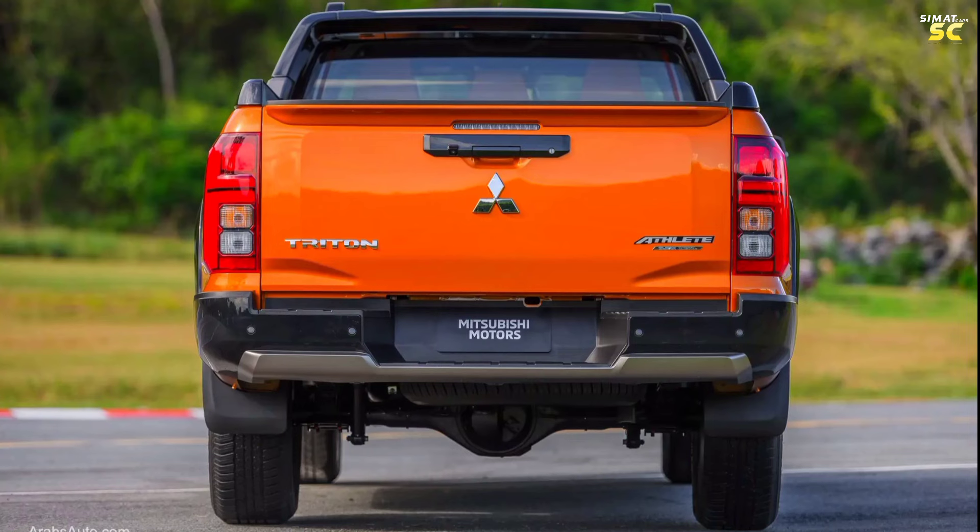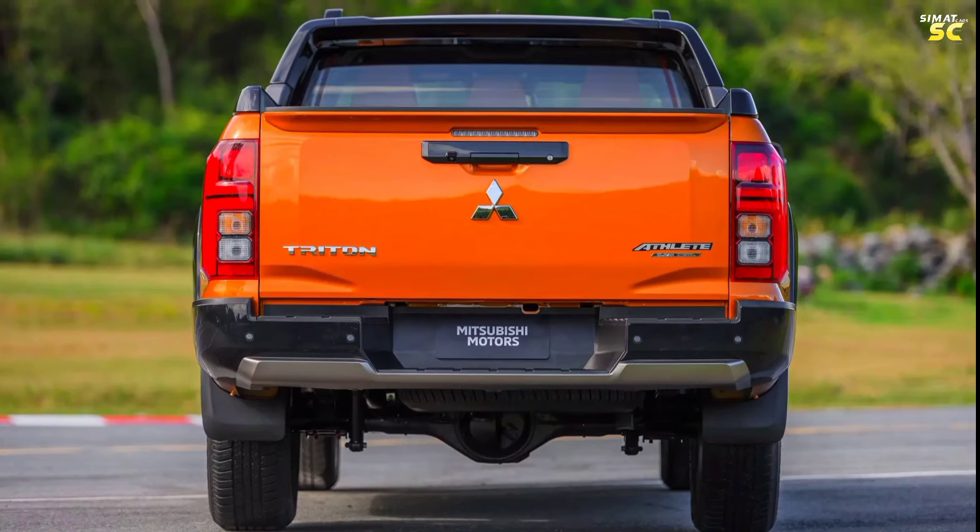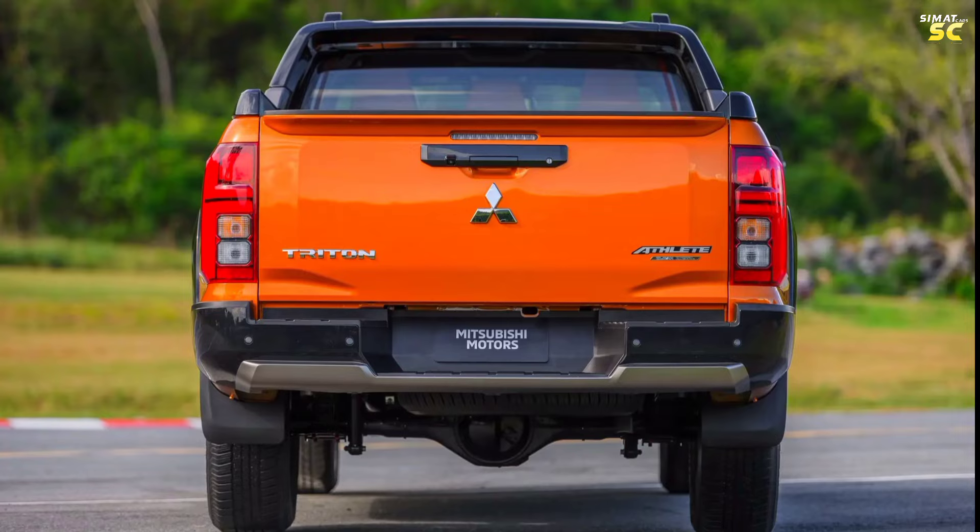The hydraulic tailgate opening includes a rear camera and a third brake light alarm when braking, in addition to special rear-face lighting that comes from LED.